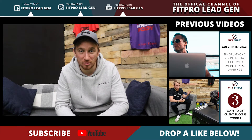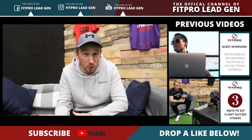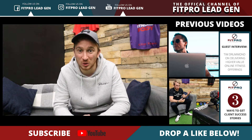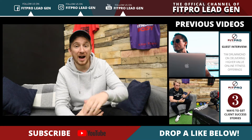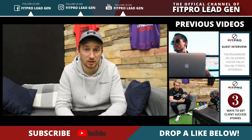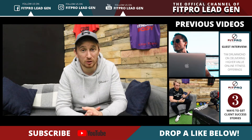Hey guys, David here and welcome to the Fit Pro Daily. This week has all been about getting clients' reviews, case studies, success stories, testimonials — whatever you want to call it. This week we started off with a guest interview with Tim Drummond, talking about how he was doing high-end online coaching, and then we moved into client case studies where he gave us his nine-step formula.